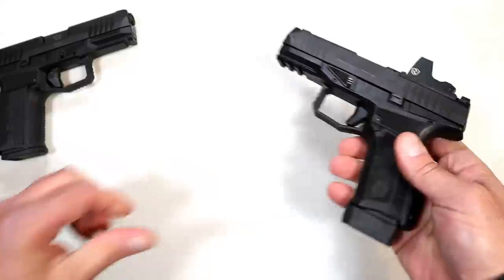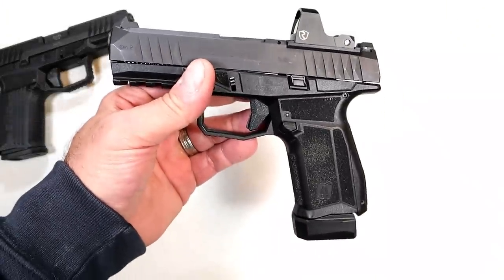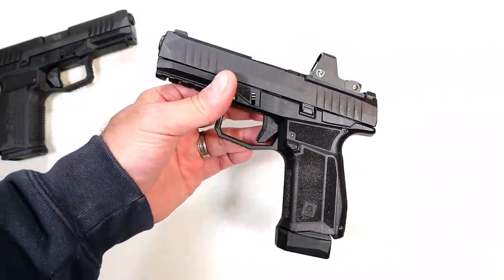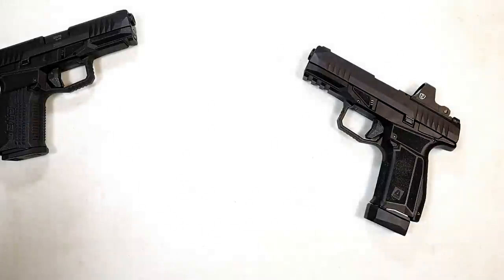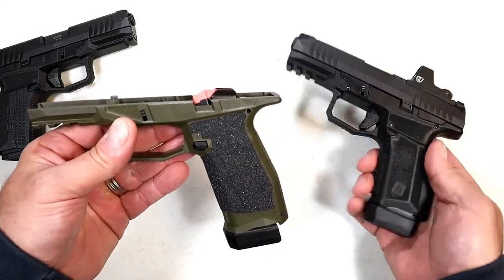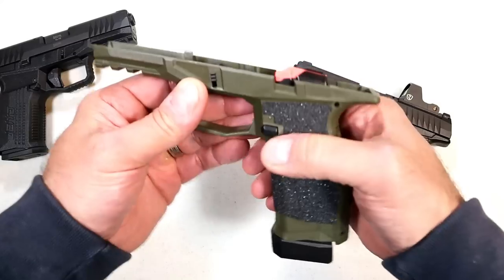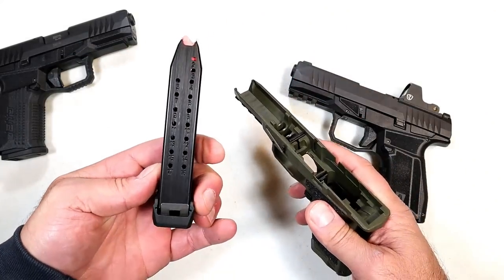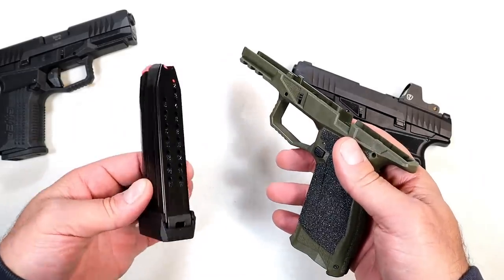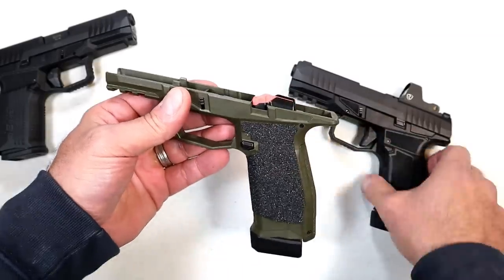They make modular frames, and this also came in the package — along with a red dot, which is a Right On MPRD. Right On makes some quality stuff; I have a rifle optic of theirs I want to show you in the future. Also included is an additional frame: this is the X-frame in OD green, with a four-inch barrel, and a 19-round mag. Shout out to Zach — he gave me a phenomenal deal on this handgun, including additional mags and a couple of holsters.